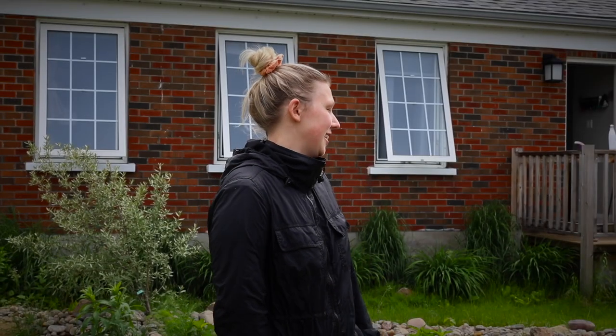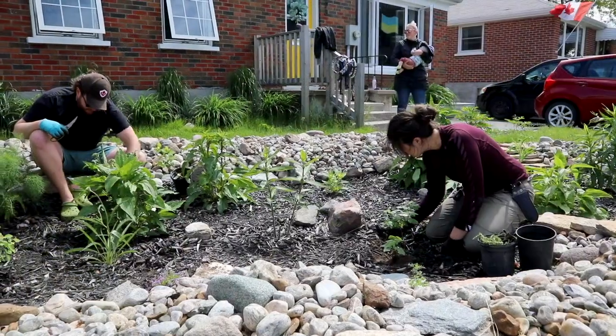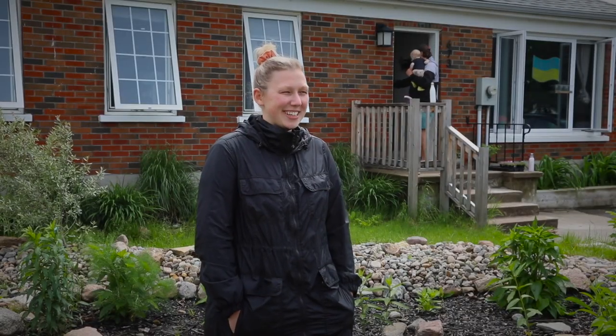Overall, the experience of getting a rain garden put in our house has been awesome. We've been really thankful for the guidance and education we got from GreenUp and the City because we weren't experienced landscapers at all, and the whole process was awesome. And now, when it rains, we get excited to watch the rain garden fill up with water and see how it's working.